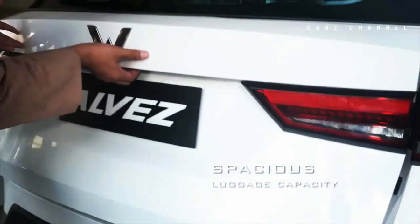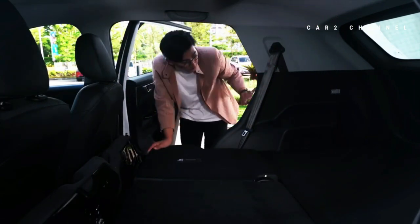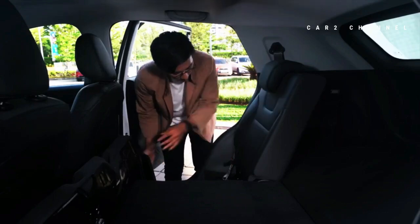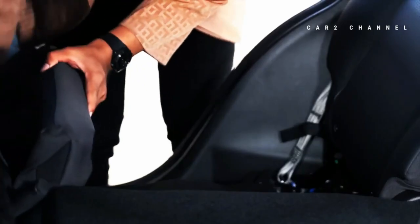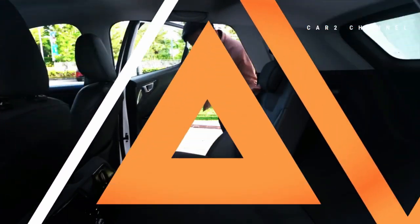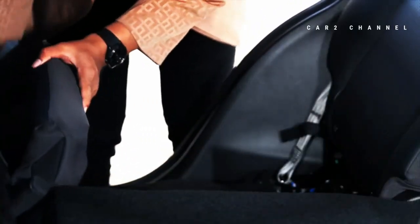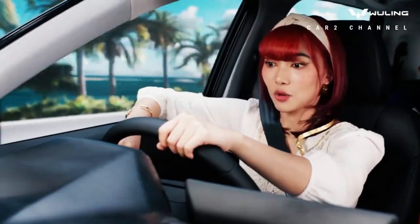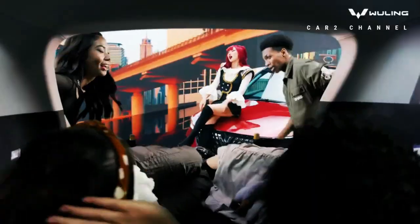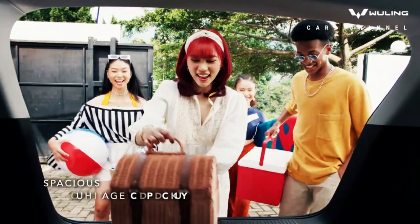Kursi Wuling Alvez dibalut dengan bahan fabrik bermotif garis dan jahitan berwarna putih pada varian SE dan CE, dengan pengaturan maju-mundur dan reclining. Pada varian X, kursi dilapisi kulit sintetis dipadukan dengan bahan suede dan perforated. Kursi baris kedua pada varian X dapat dilipat dengan konfigurasi 40-60 dan terdapat pengaturan reclining. Untuk varian SE dan CE, baris kedua hanya dapat dilipat secara keseluruhan tanpa fitur reclining. Bagasi tersedia cukup lega dengan kapasitas 387,5 liter, cukup untuk stroller anak dan berbagai tas, dilengkapi lampu LED dan gantungan di bagasi.